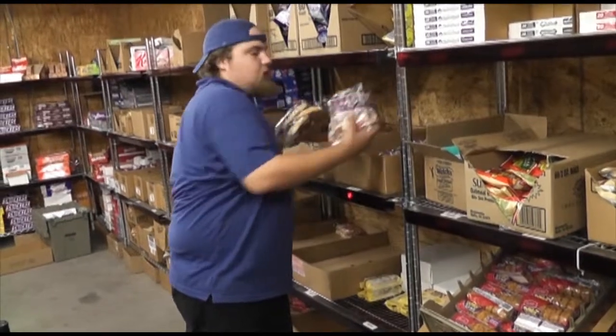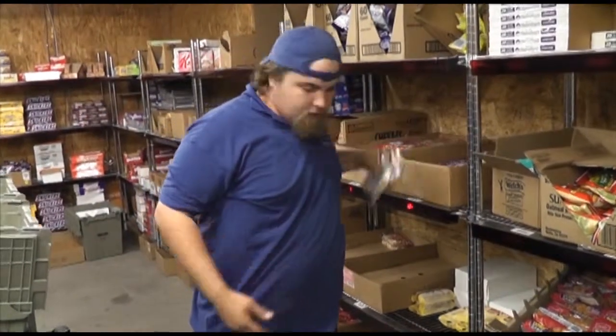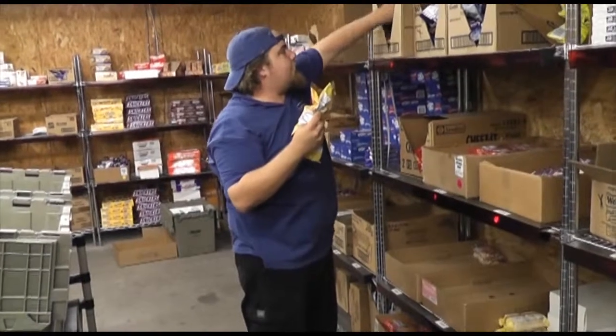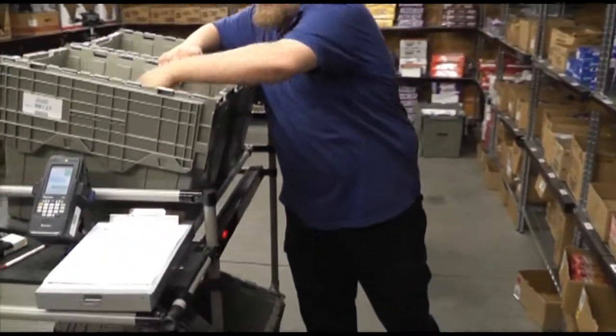I've been in many warehouses over the years, and one thing I've observed is that a high amount of the labor used in the warehouse is actually used in order fulfillment. In some reports, you'll hear that number as high as 60%. The question obviously becomes: how do we get more out of that labor? How do we make the performance of our employees more efficient and more accurate, while at the same time keeping the operation simple?